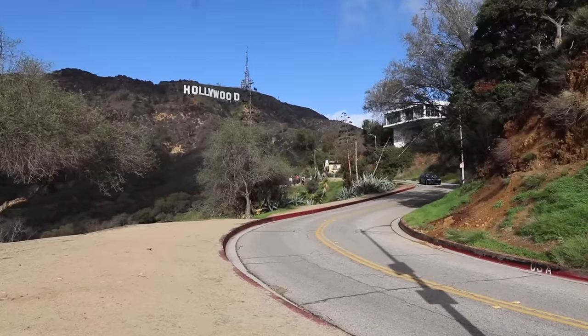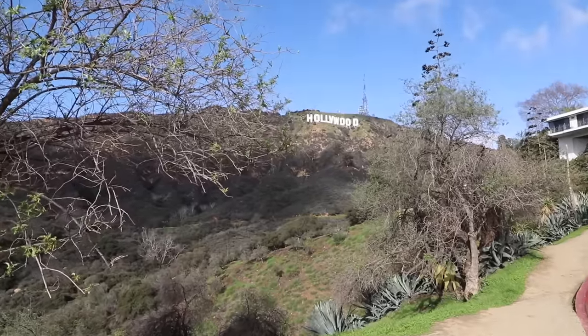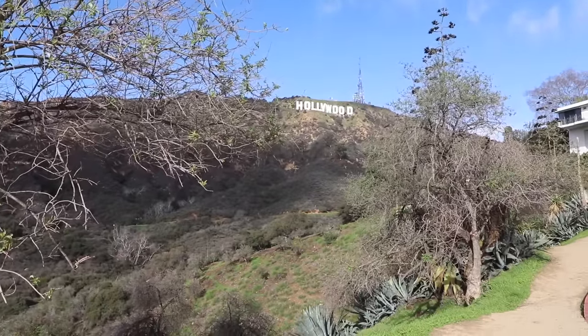Would you look at the size of that sign? It looks so tiny. Those letters are actually 50 feet tall, and most of them are 33 feet wide — except the W, which I think is 39 feet wide. So the Hollywood sign is 10 Allies tall. There you have it.